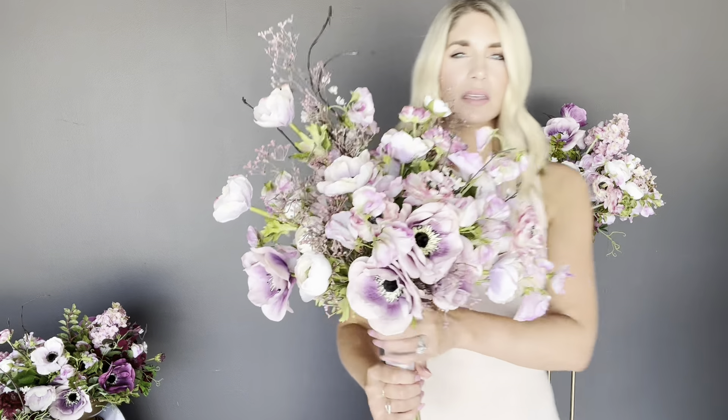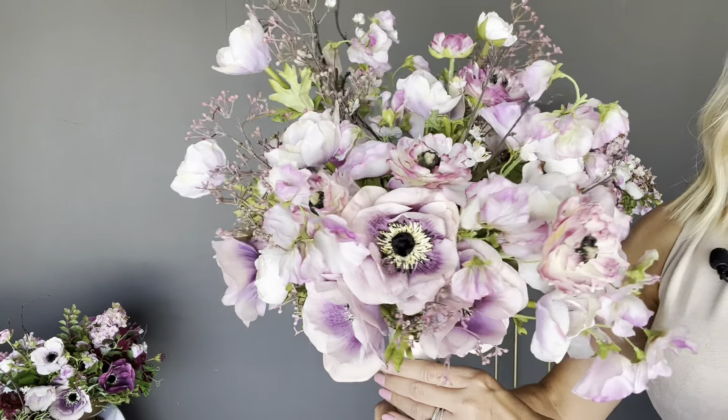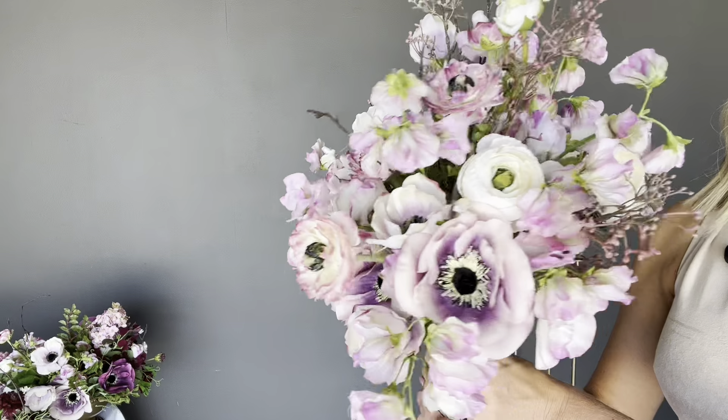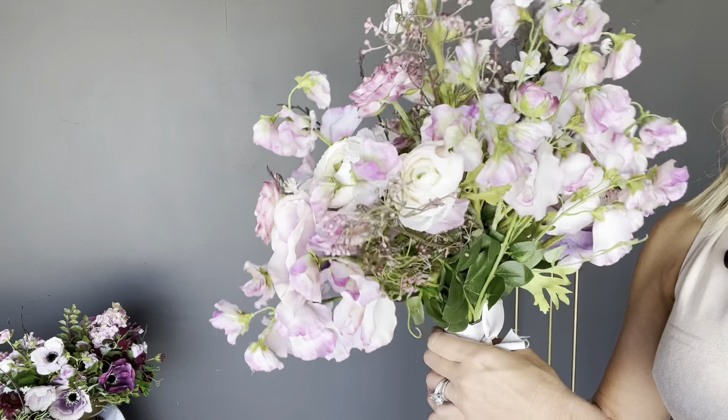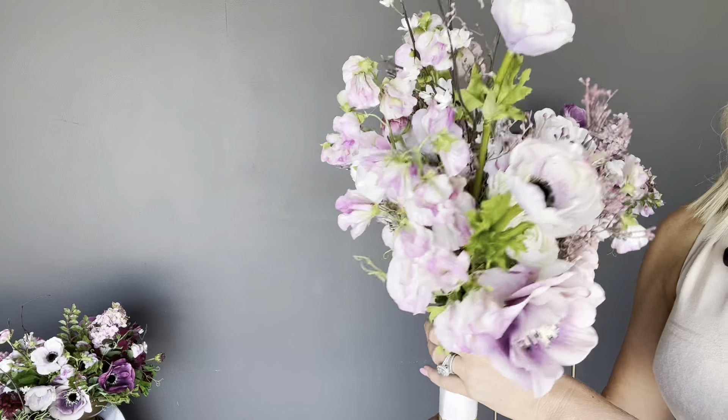The Marlowe collection also offers a second bridal bouquet option. Here is our Marlowe bridal bouquet blanc. As you can see, the Marlowe bridal bouquet blanc features all the florals in this collection that have a softer color palette.